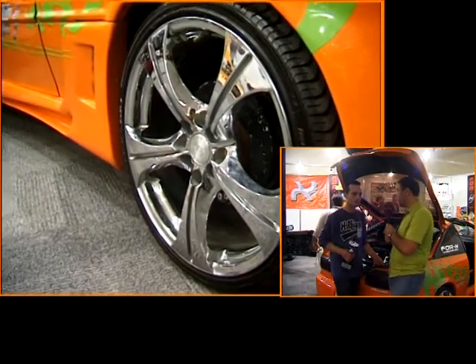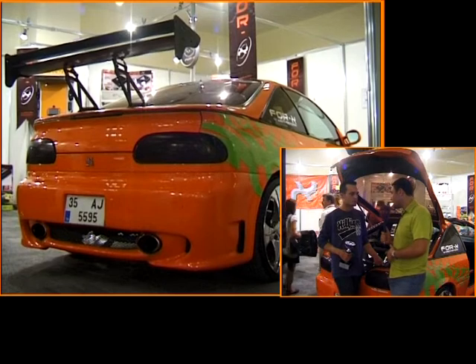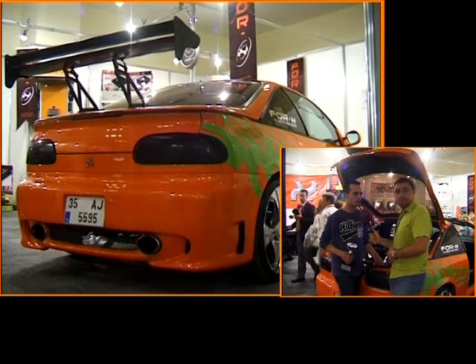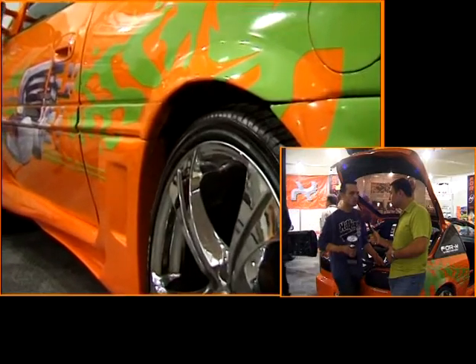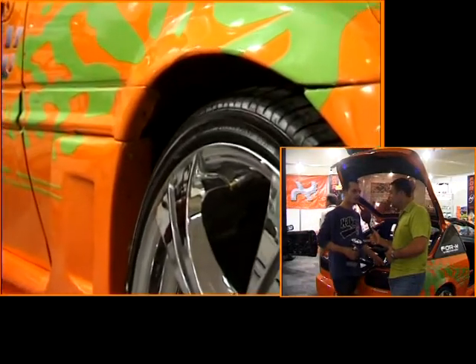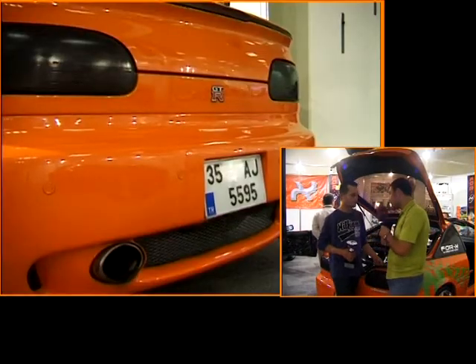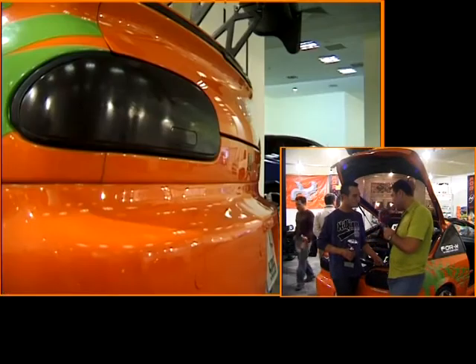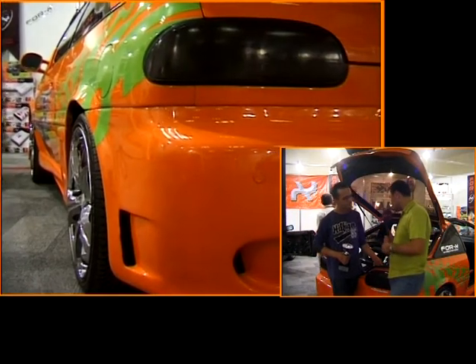Hangi tür otomobiller modifiyeye daha uygun? En çok tercih edilen otomobiller Honda ve BMW tarzı araçlar; daha çok parça temin edilebiliyor. Modifiyeye daha çok yatkın oldukları ve estetik açıdan da son derece güzel oldukları için Honda ve BMW daha ön planda. Tabii herkesin tercihi var.